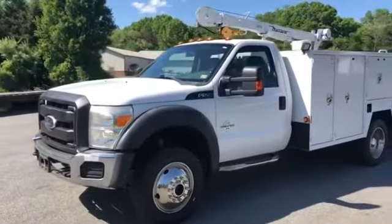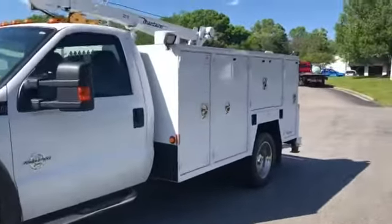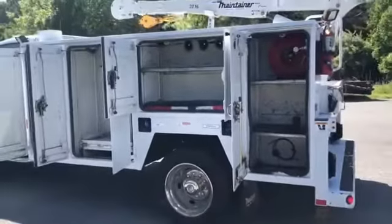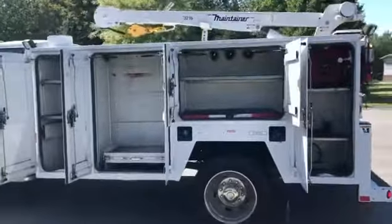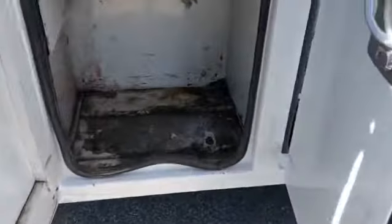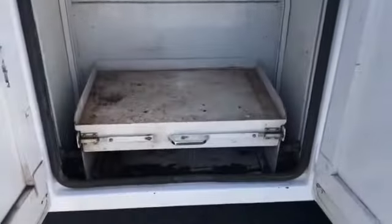Let's start here on the driver's side bins. The Maintainer bed is in just excellent shape — these bodies tend to hold up really well. I'm a big fan of these bodies and cranes, just really nicely built equipment. All the latches work, all the locks work, door hinges feel great, nice and solid. Really no issues here.